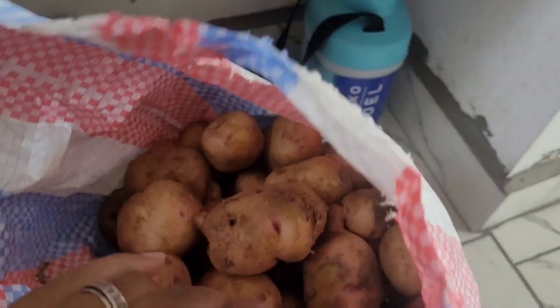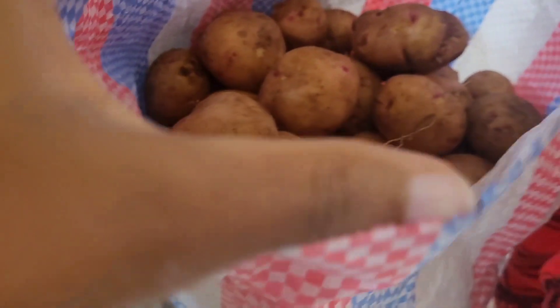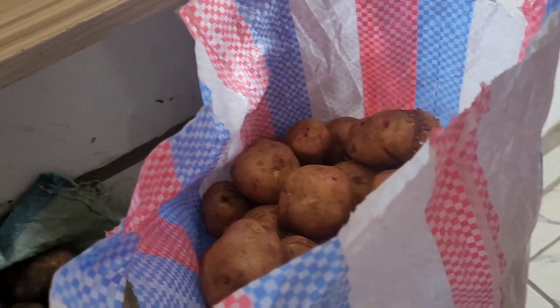I also got potatoes — this was 700 shillings. Can you imagine, just 2 weeks ago these potatoes — this is the kayelo debe — were going for a thousand bob! That's just ridiculous. So prices for a few things have started reducing and I'm really happy about that. That's a good sign because inflation is just killing us.